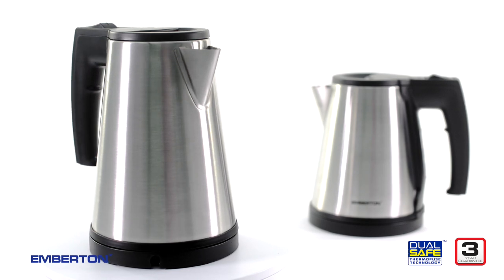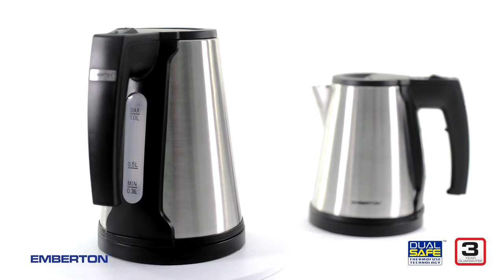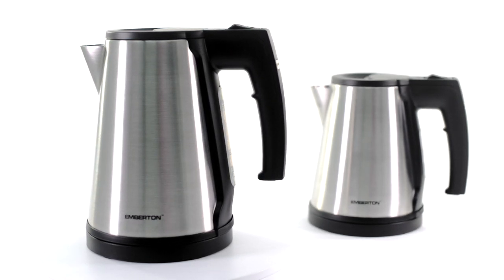Whether you're a weary traveler looking for a comforting hot drink in a room far from home, or a hotel manager looking for one less thing to worry about, the Malvern and the Caution are designed for you — the kettles every great hotel room deserves.